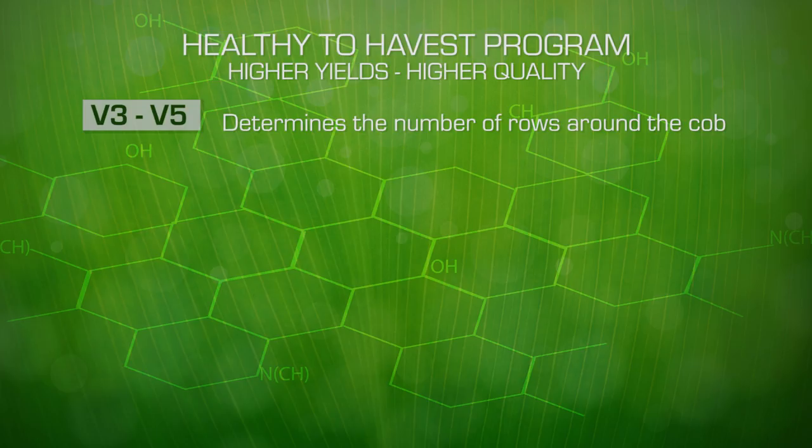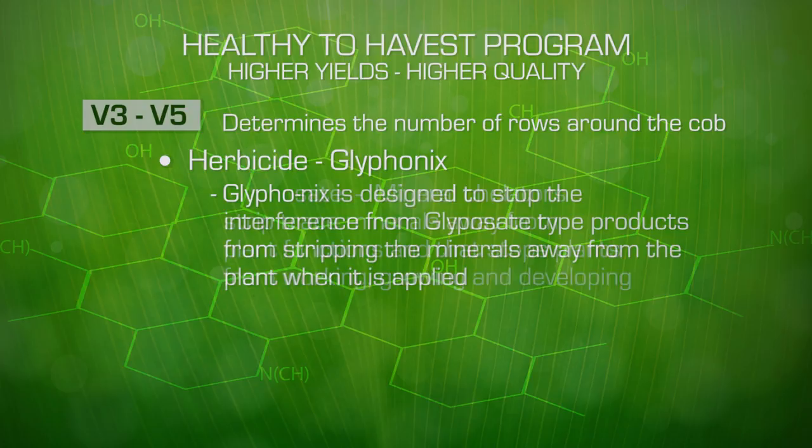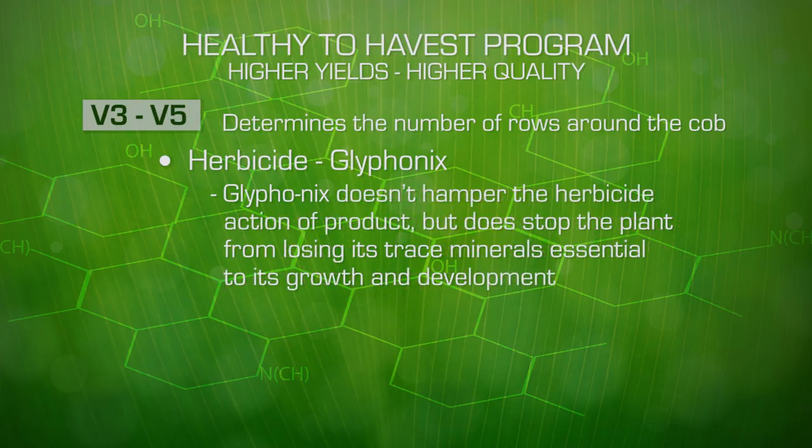At this growth stage we may be applying our first herbicide application. If you're using something like glufosinate or glyphosate, these are mineral chelators which strip trace minerals away from plant functions and stop plants from working, growing, and developing. We have a new product called Glyphonix, designed to stop the interference of glyphosate-type products from stripping minerals away from the plant when applied. It doesn't hamper the herbicide action of the product, but it does stop the plant from losing its trace minerals essential to its continued growth and development.